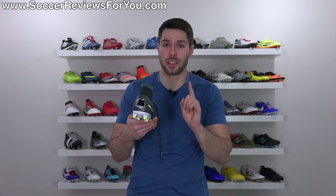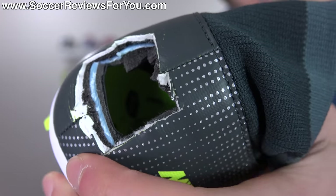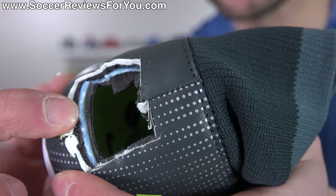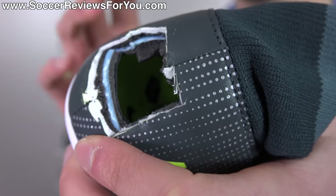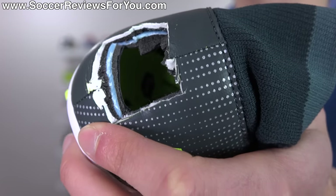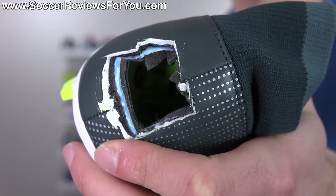Cutting out the heel on a pair of soccer cleats is much harder than it looks — you need proper tools for it. You can see on this particular Mercurial Victory that you have the outside upper material, the plastic which provides structure for the heel, then some foam, and then the internal heel liner. I would think this type of construction is what you're going to find for the vast majority of soccer cleats — pretty standard.